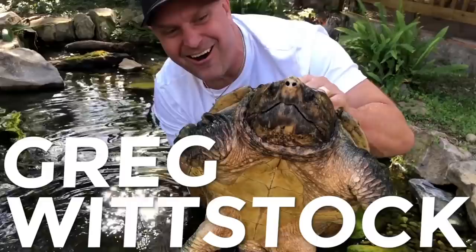This pond has not been drained, power washed, or cleaned in over 10 years. Okay, you're in for a real treat here. I'm Greg Wittstock, the pond guy. This is my channel, Greg Wittstock the pond guy, and we've been hanging out at Brian Helprich's house today.